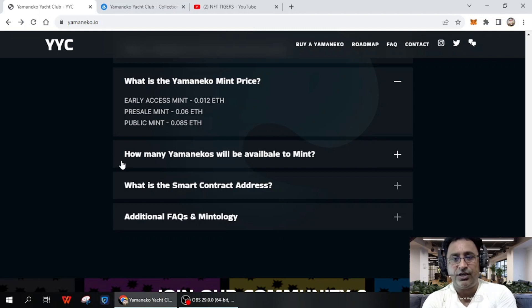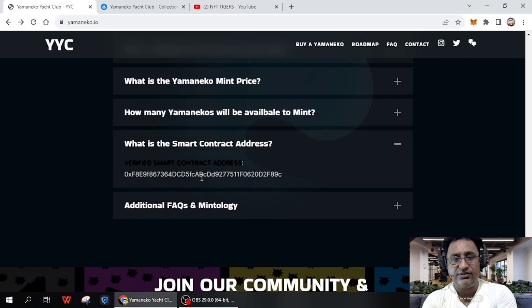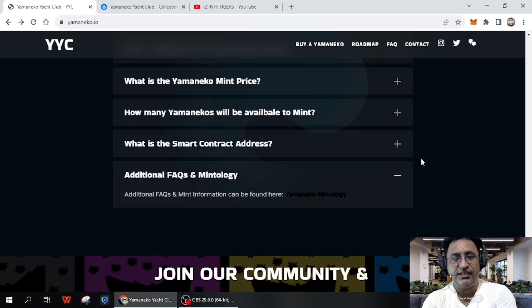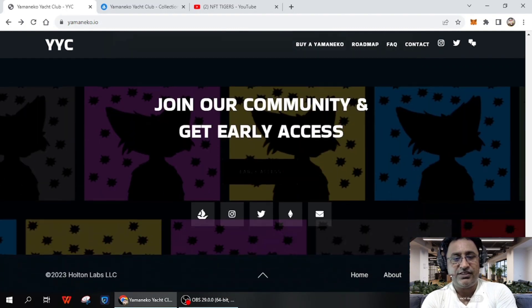Up to 6,000 Yamaneko will be available for mint in the pre-sale and public sale, plus unclaimed early access tokens. The verified smart contract address is available — you can copy and look it up. Additional FAQs are available so you can get more detailed information from there.